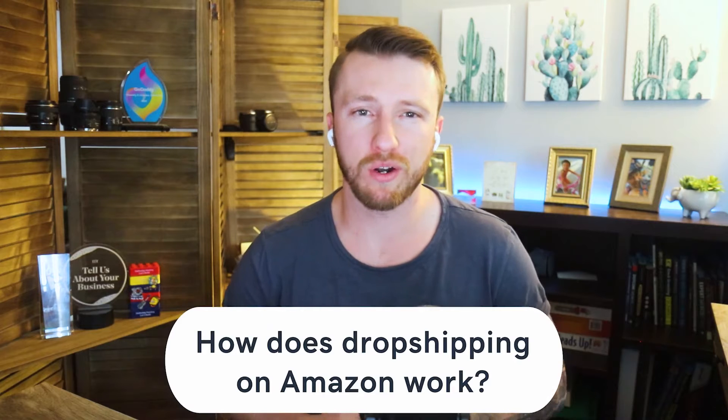Don't worry. We're going to tell you that and give you some tips along the way. So let's start off with how does dropshipping on Amazon actually work?